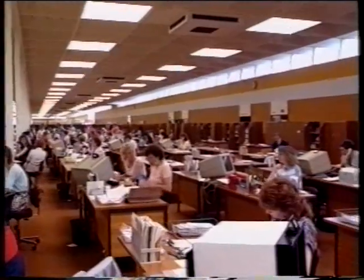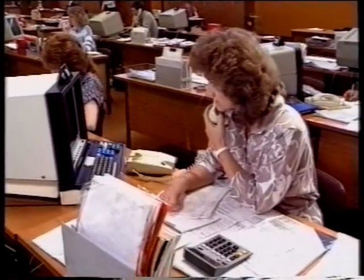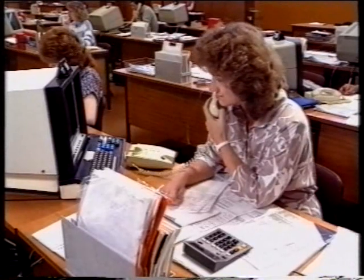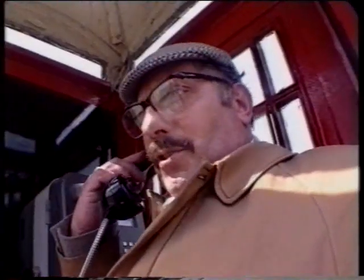A suspected gas escape takes priority over all other work, whatever you're doing. And the next payment isn't due until the beginning of September, so you are up to date. Thank you very much. That's great.